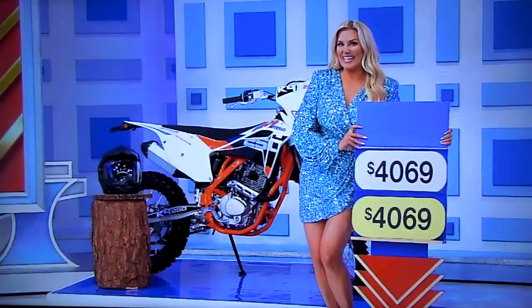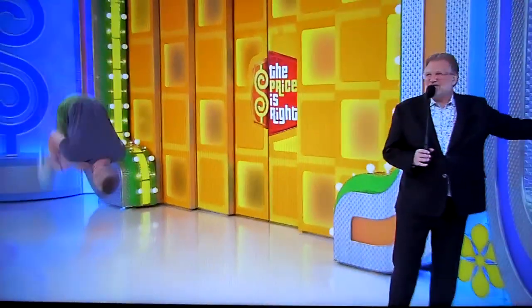$4,069. Let's see it, Rachel. Yes! Congratulations! There you go. Wow! That was amazing!